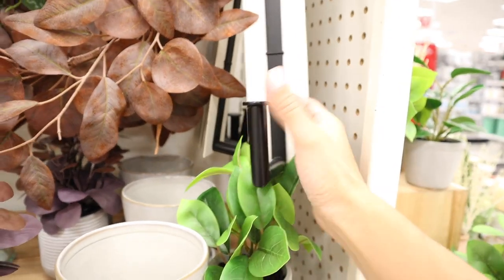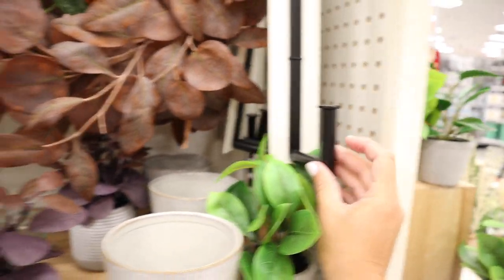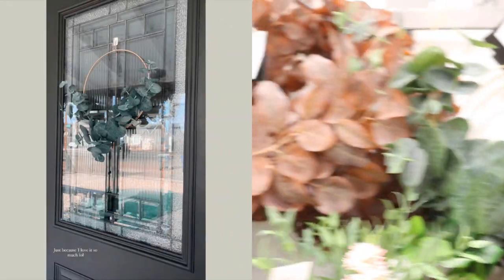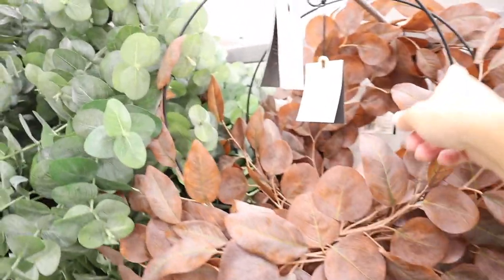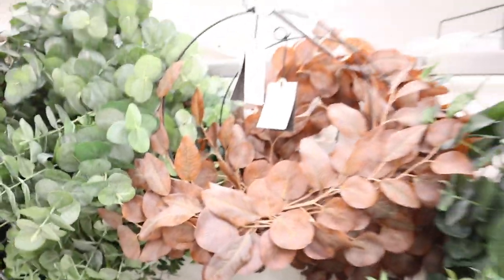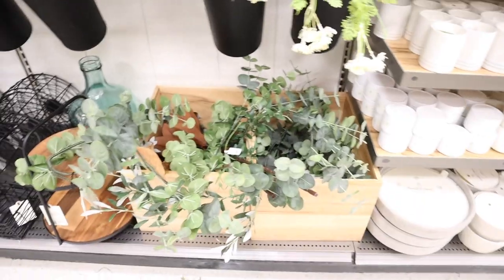If you need a hanger and want a really pretty one, this is cute — I like that one, I might get it. This is the one I have on my door, and she came out with a fall version which is really pretty. It has the black hardware instead of brass. It's a cute transition and I think the black matches better — that was very smart.